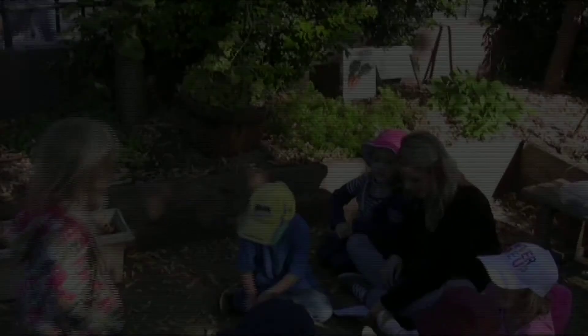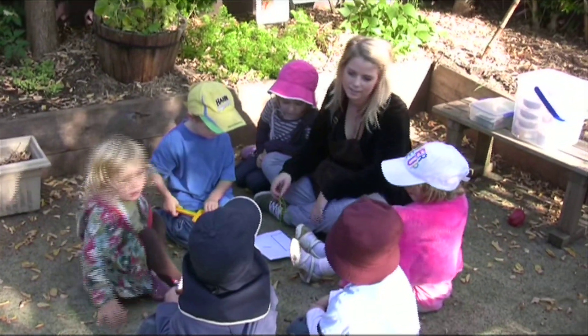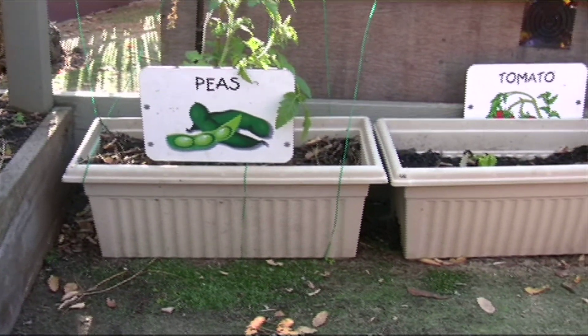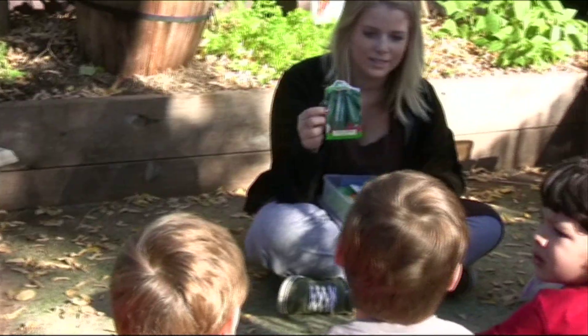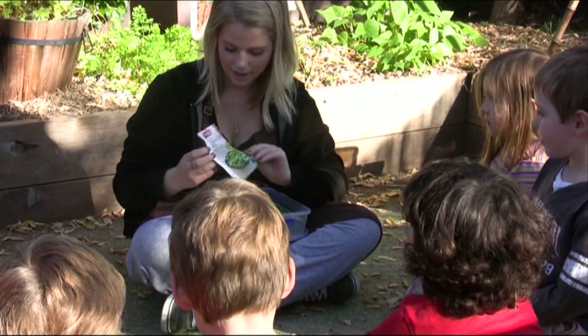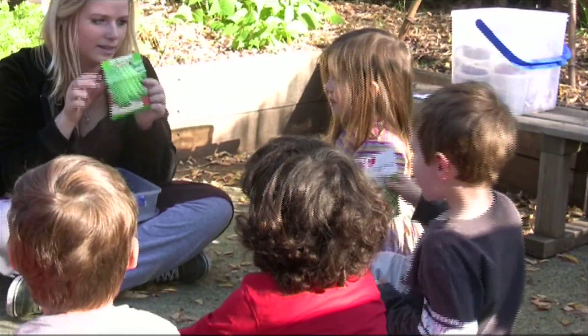As the vegetables grow we talk about the life cycle the plant has and how the compost and worm castings we incorporate give the veggies vital nutrients. At lunch time we talk about how each vegetable that is incorporated into our meal begins its life as a seed and then grows, gaining nutrients that will help us grow into healthy people.